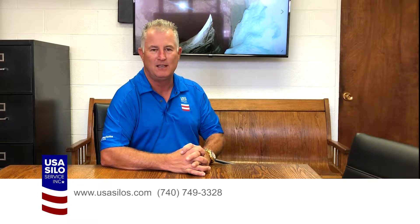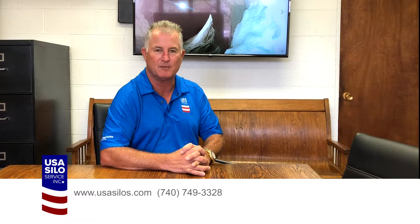Hi, I'm Dennis Blosser, CEO of USA Silo Service and Marietta Silos. Today we'd like to go through a few of our frequently asked questions for you, our silo customers.